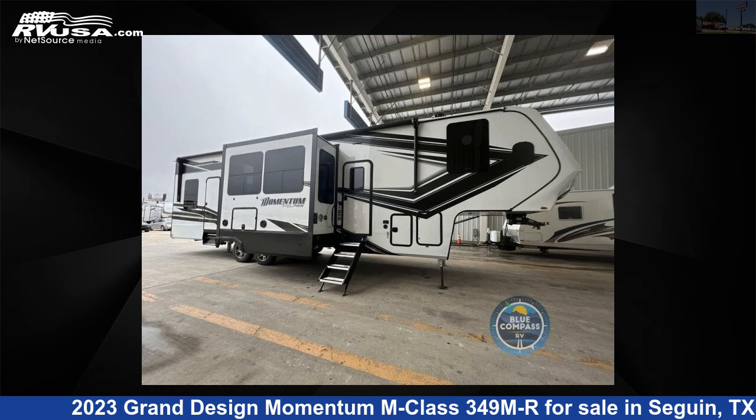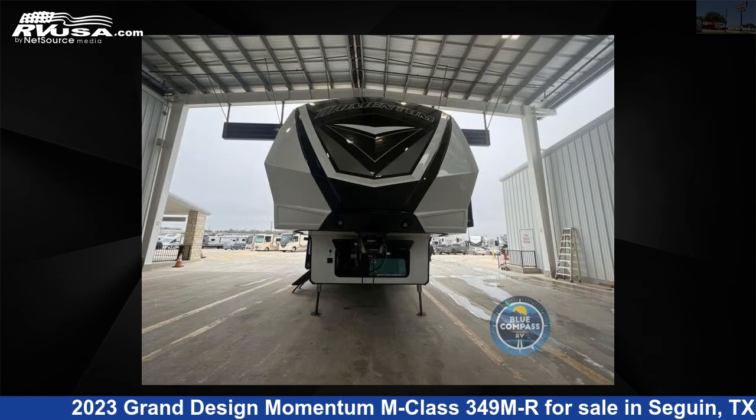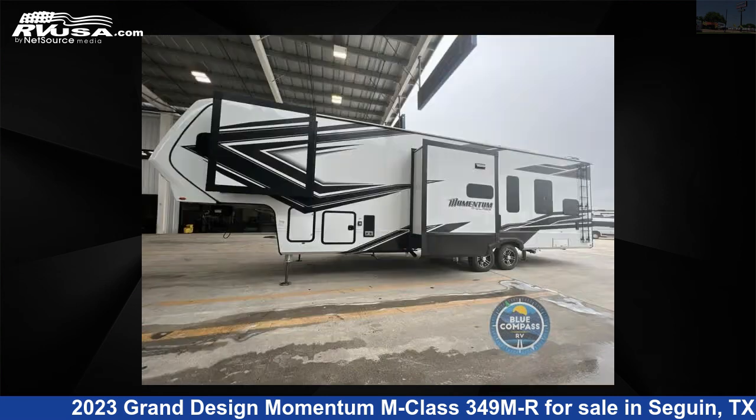This 2023 Grand Design Momentum M-Class 349MR is a Toy Hauler RV. It is located in Seguin, Texas 78155 and is offered for sale by Explore USA RV Supercenter, Seguin, Texas.